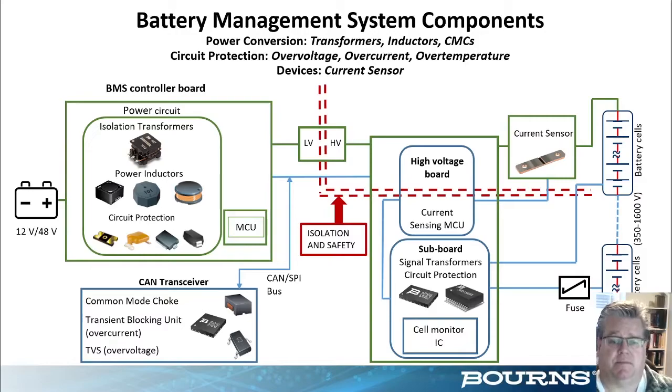An overview of BMS systems: the green on the slide depicts the power level requirements for the low voltage to high voltage side of a BMS system, and the blue sections represent signal line translation. For either one of these two layers, component selection and overall assembly needs to incorporate an isolation and safety barrier. The focus of today's discussion is to tell you about our magnetics and overcurrent protection solutions to solve these isolation and safety issues.